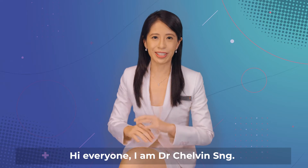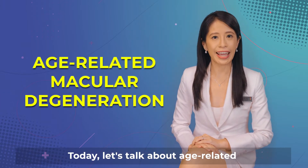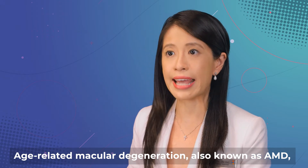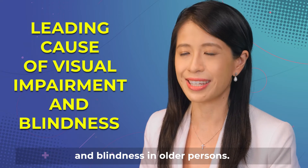Hi everyone, I'm Dr. Chauvin Sung. Welcome to our Healthy Eyes, Healthy Lives series. Today, let's talk about age-related macular degeneration. Age-related macular degeneration, also known as AMD, is a leading cause of irreversible visual impairment and blindness in older persons.